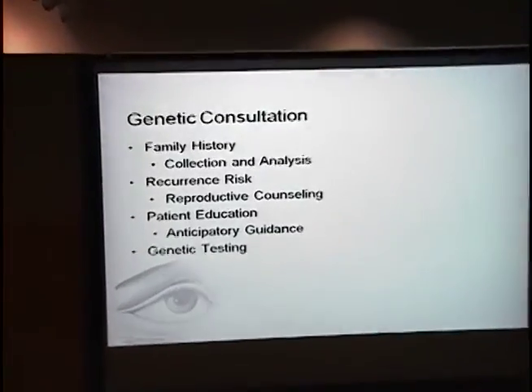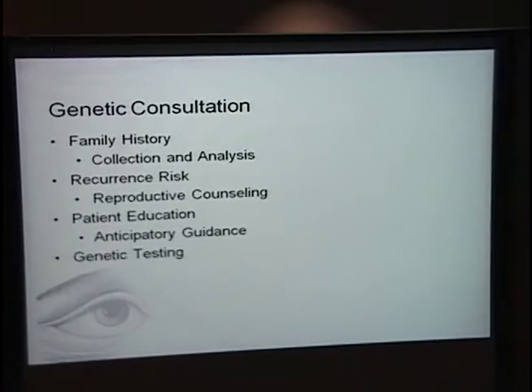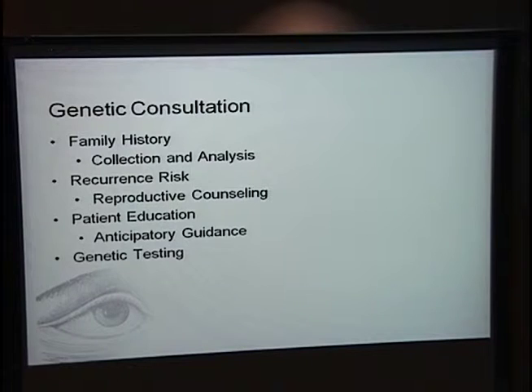A genetic consultation includes collection and analysis of the family history, as well as a discussion about recurrence risk. Occasionally I'll discuss reproductive counseling, though here at the Moran I haven't done a great deal of that. Patient education makes up the majority of the session. I'll also offer anticipatory guidance — what patients might expect with genetic testing results or a clinical diagnosis — and if indicated, I'll discuss genetic testing.